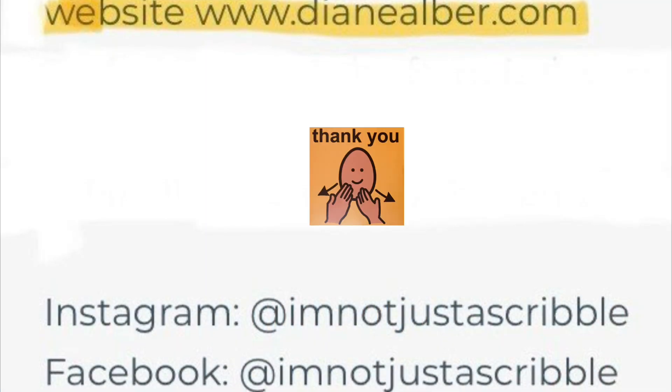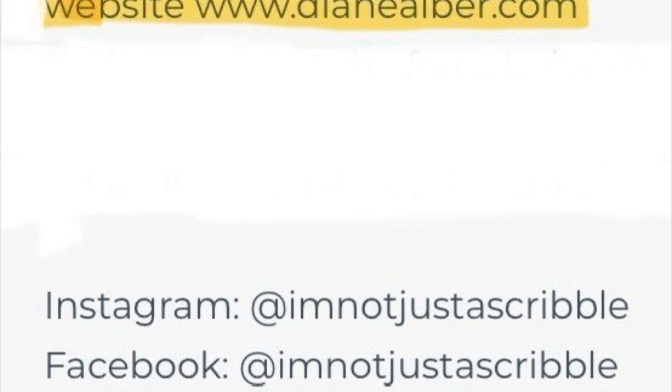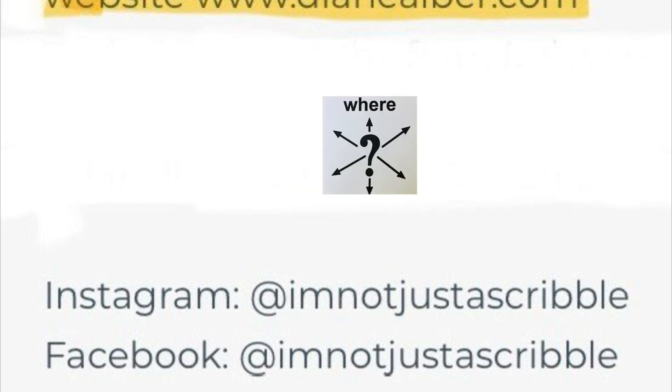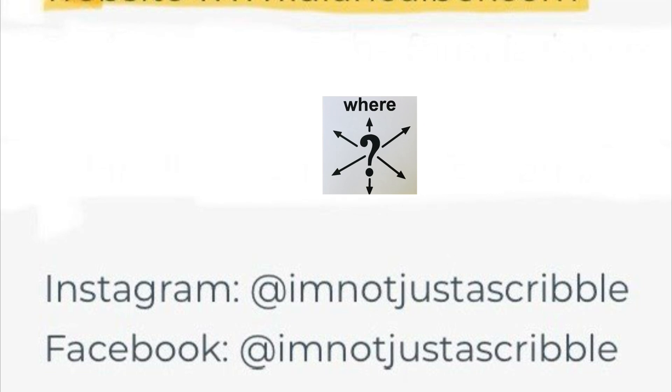This book is read with permission from the author, Diane Alber. She has written many other books, and you may find them on Amazon or on her website. She also encourages you to follow her on Instagram or Facebook.